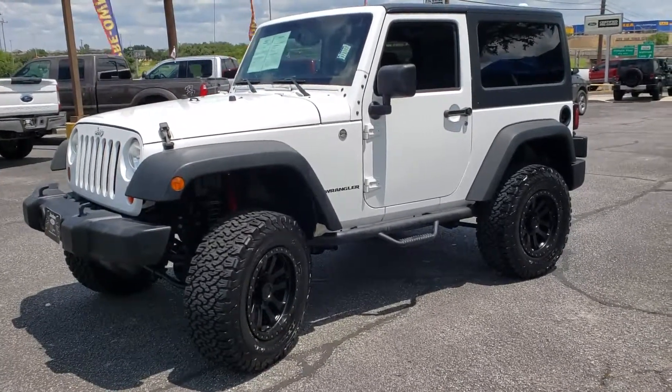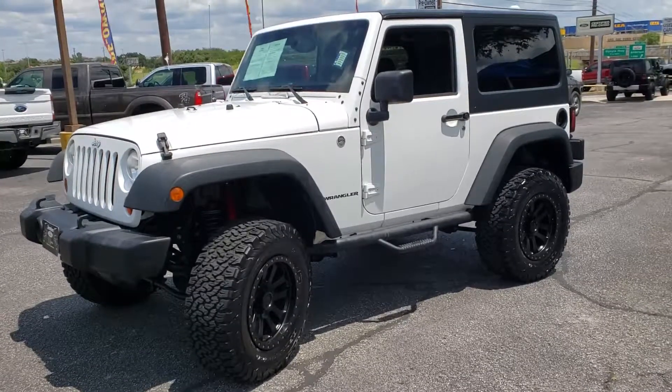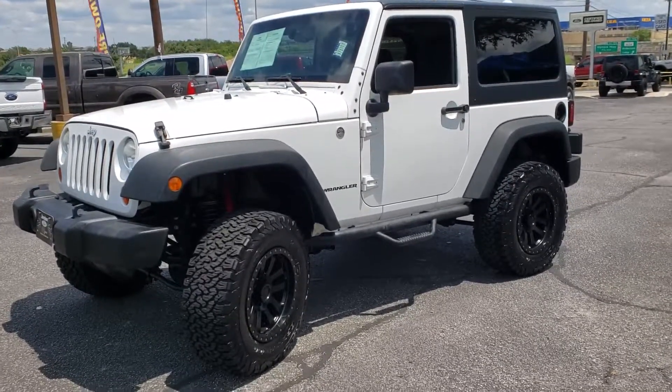Good afternoon, Marjorie and Maddie. This is the 2013 Jeep Wrangler. It's got 91,000 miles on it.